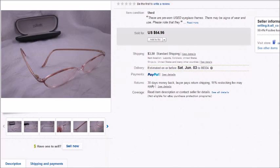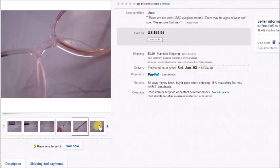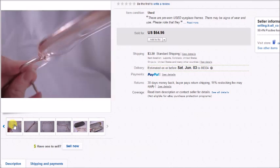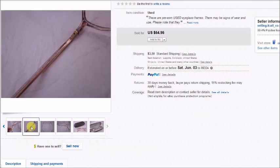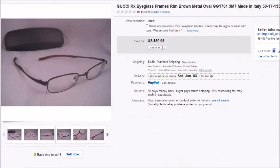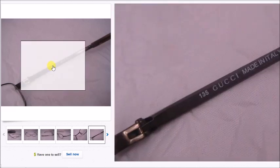This is a pair of Silhouette eyeglasses. I paid $3 for these including the eyeglass case and they sold for $54.95, which left my profit after all fees and costs at $44.97. And here's another pair of prescription eyeglasses — these are Gucci. I paid $2.67 for these including the case. They sold for $60 and my overall profit was $49.73.